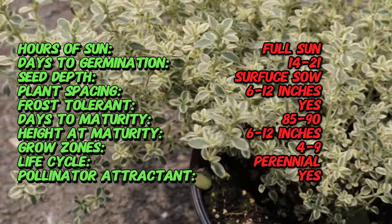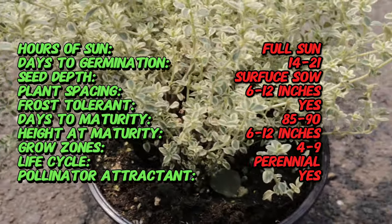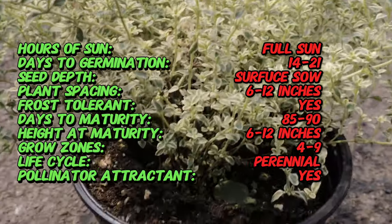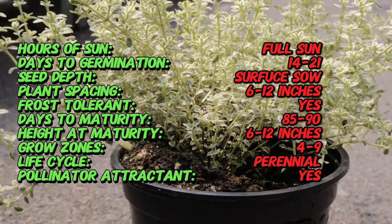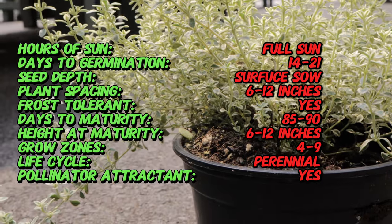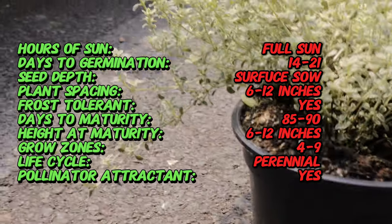Silver-edged thyme is a low-growing perennial herb that typically reaches 6 to 12 inches in height and spreads up to 18 inches wide. Its leaves are small, oval, and variegated with a rich green center and creamy white margins. The plant produces small, pale pink to lavender flowers in late spring to early summer, which attract bees and other pollinators.